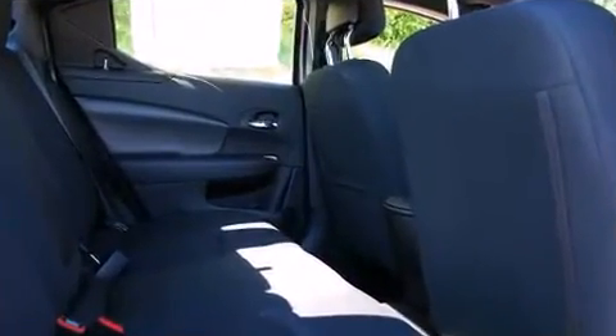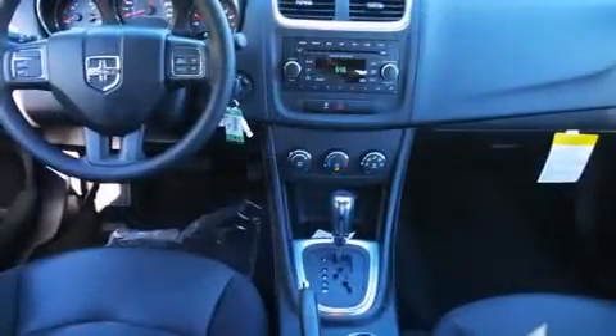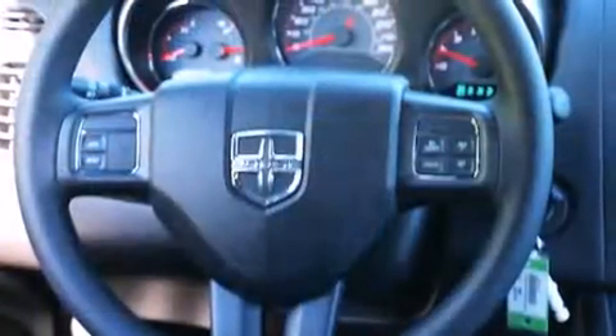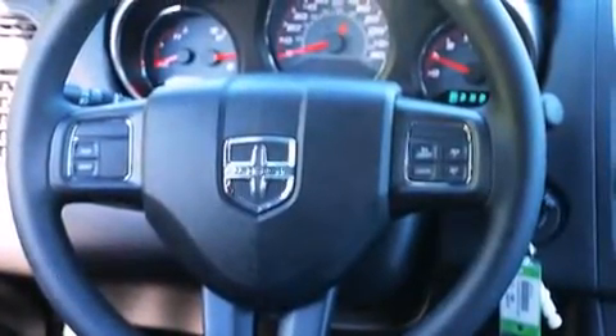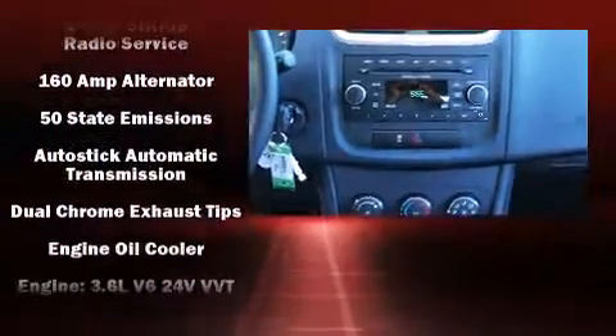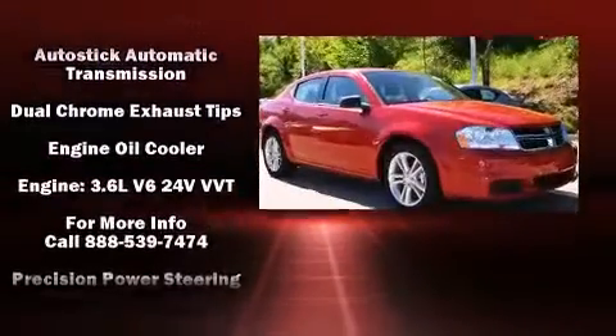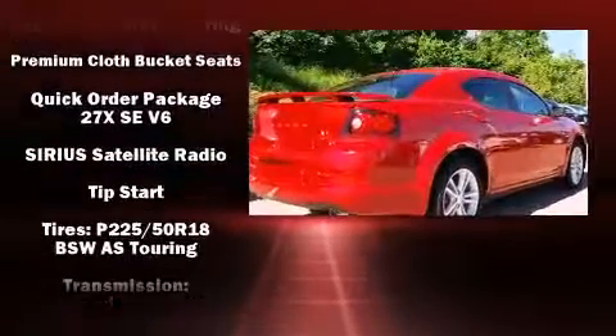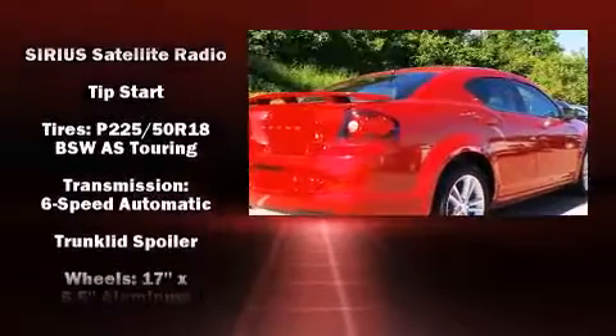Dodge ensures the safety and security of its passengers with equipment such as head curtain airbags, front side impact airbags, traction control, brake assist, anti-whiplash front head restraint, a security system, and four-wheel disc brakes with AVS. Electronic stability control ensures solid grip atop the road surface, no matter how challenging the driving conditions.